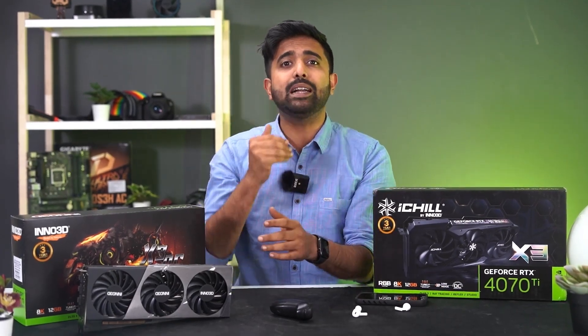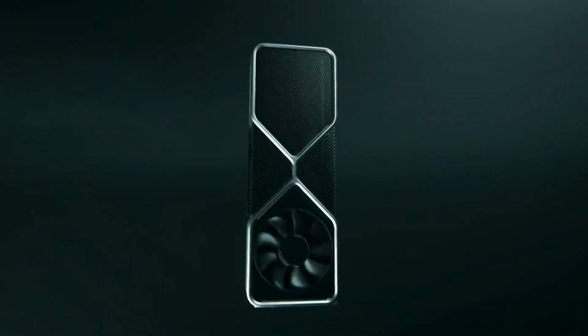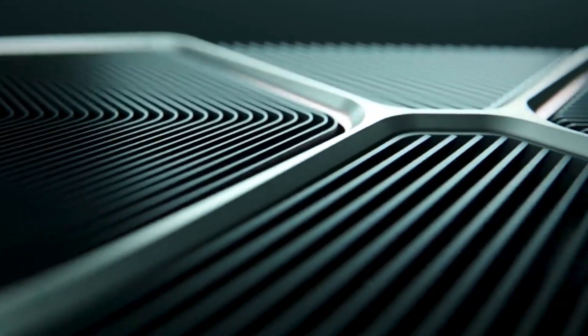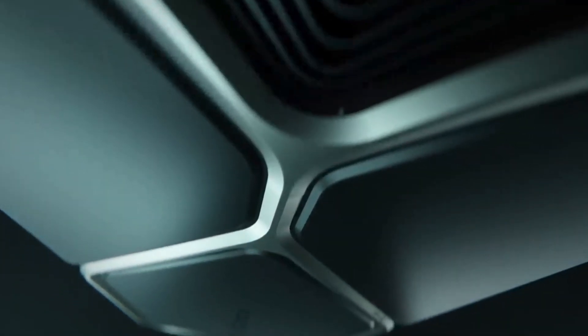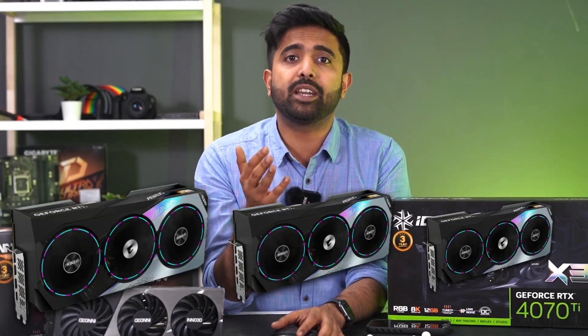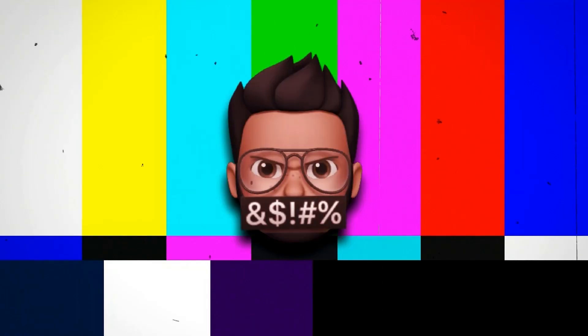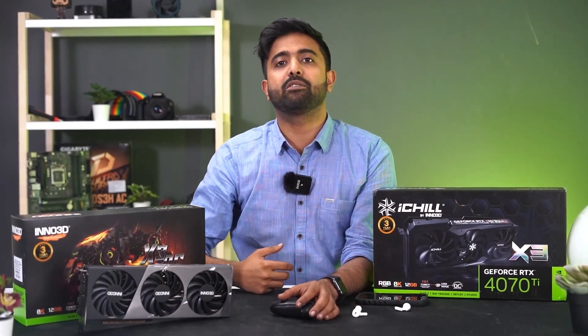All of Nvidia's new cards are extremely strategically priced and built in a way that the 3000 series doesn't become obsolete, and there is still a market for them in spite of the 4000 series launch. The 4090, 4080, and the 4070 Ti are priced higher than previous gen variants, but these are nothing like the previous cards — they are a completely different class of hardware.